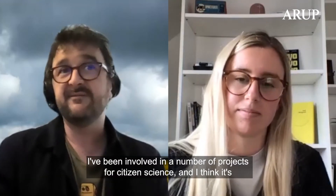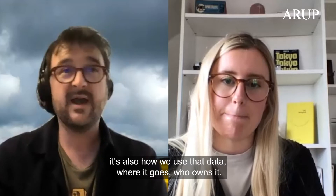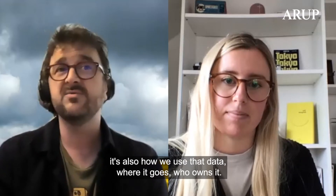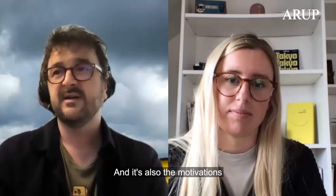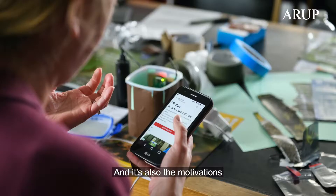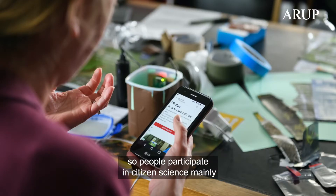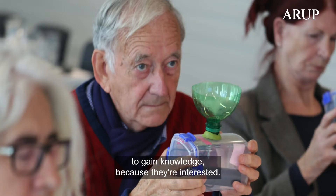I've been involved in a number of projects for citizen science, and I think it's also about how we use that data — where it goes, who owns it, what people get for it — just being transparent. It's also about motivation. People participate in citizen science mainly to gain knowledge because they're interested.